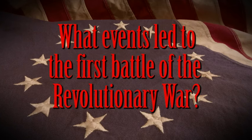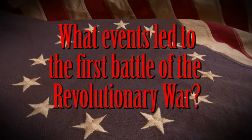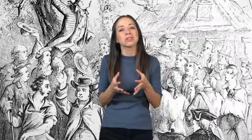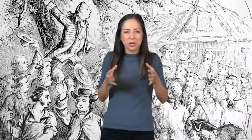What events led to the first battle of the Revolutionary War? When we fly the American flag on the 4th of July, it's important to remember that the road to independence was a long one for the colonists. They had worked hard to establish their lives in America and had grown increasingly frustrated with the taxes and laws imposed on them by the British government.